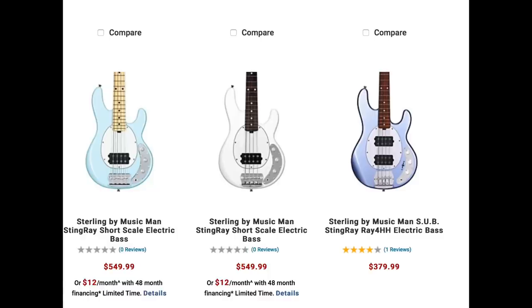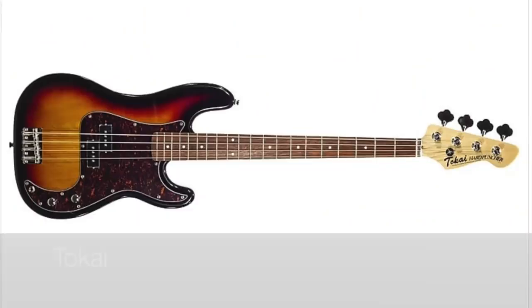Number 15 is Sterling by Music Man. One of the things I love about these basses is that if you want that Music Man sound — that big, punchy sound — you can get it with these basses. They're priced very well; you can get the two-pickup version or the one-pickup version with really no price difference.